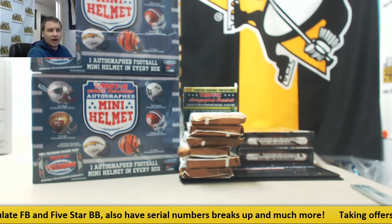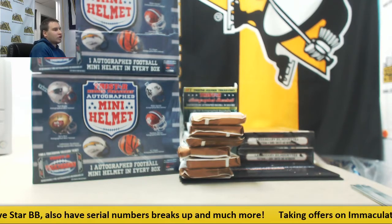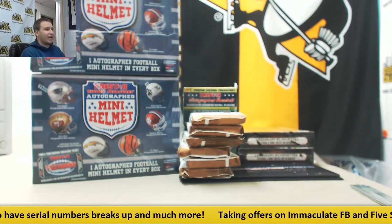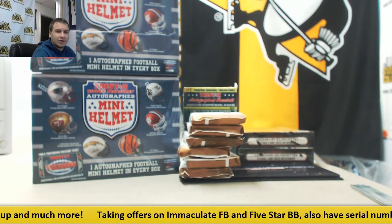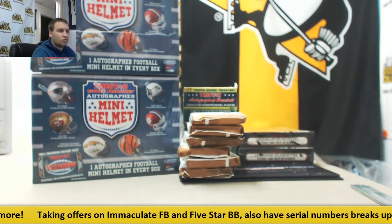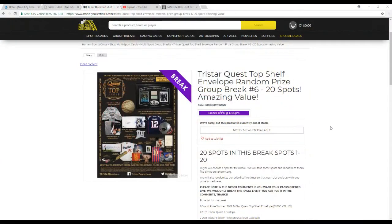Alright, next group break of the night. We have Tristar Quest Top Shelf. This is a random prize group break. This is number 6. 20 spots in the break. Let's go over the rules real quick on this one.